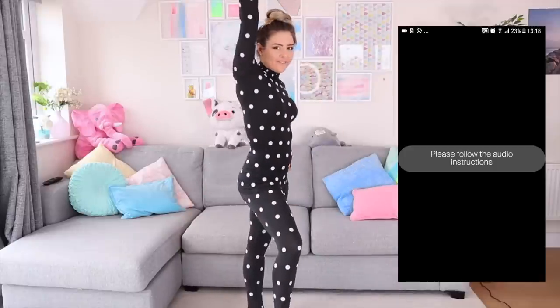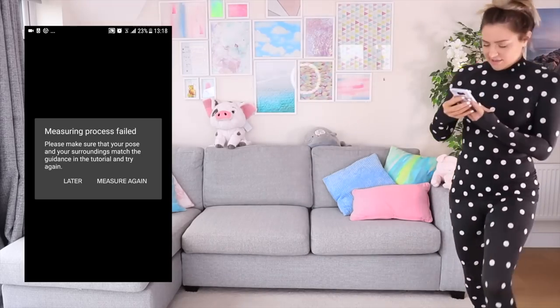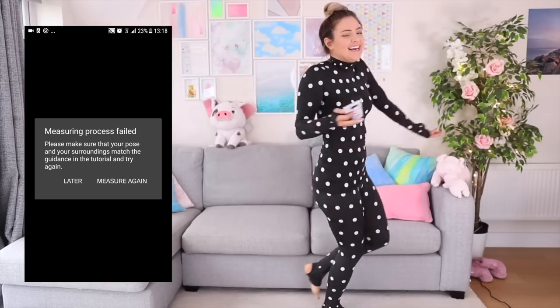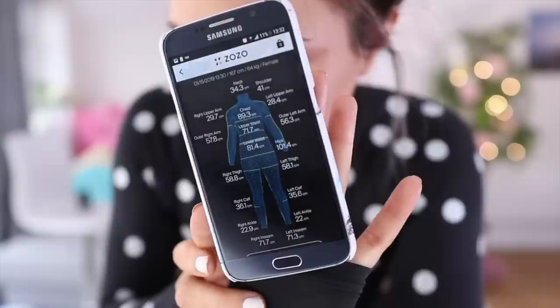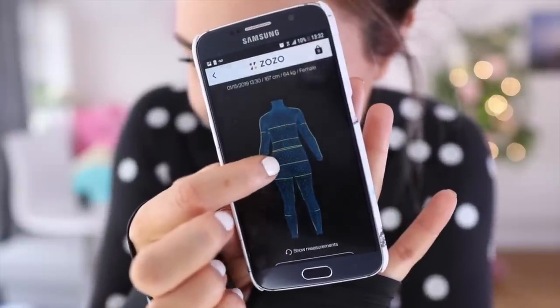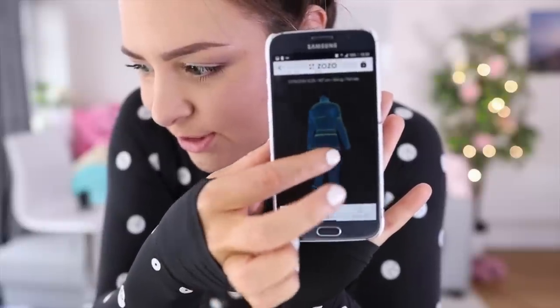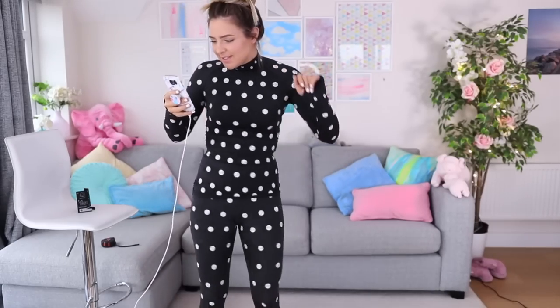You're done, the measurement process is complete — see results on your phone. Measuring process failed. What?! This is not okay. I'm going to start again. Okay, I finally got it to work and it's given me my body measurements. You can even do a 360 of your body — this is my body with my measurements. It's so weird seeing your body like this.